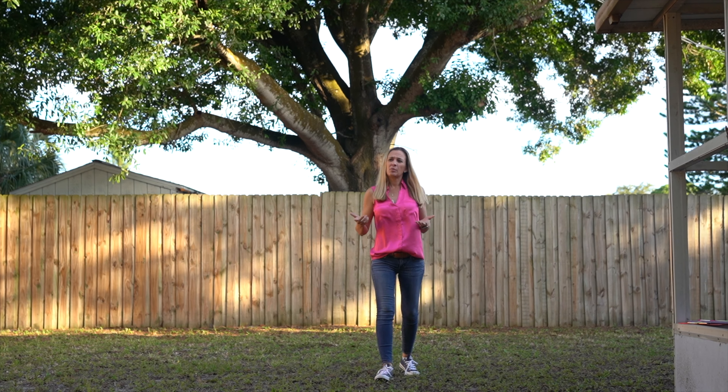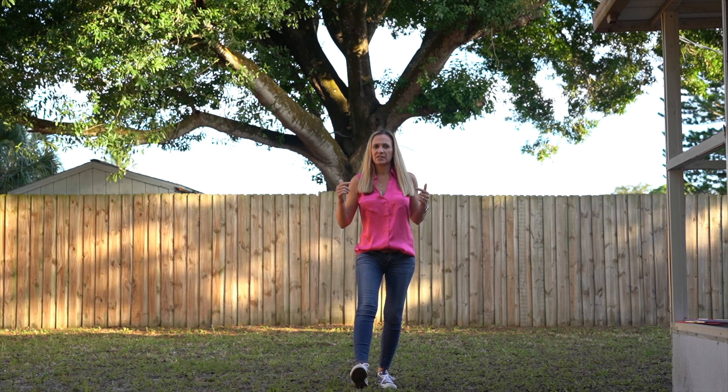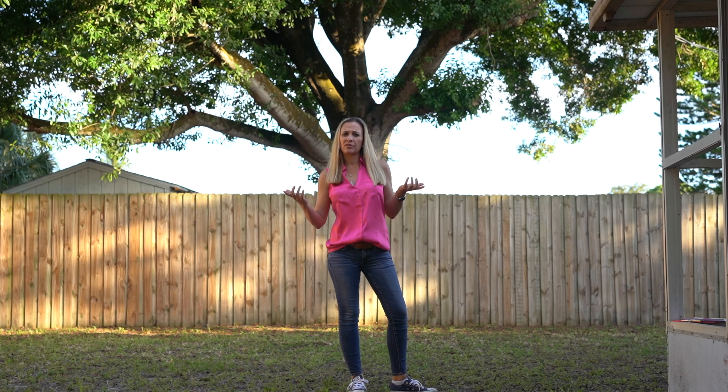Before I wrap this up, I wanted to point out this beautiful privacy fence, which is always a bonus to have when you're home shopping. Isn't this house amazing? Make sure to put this one on your list. Heidi Schrock, RE/MAX Palm — be part of the flock.